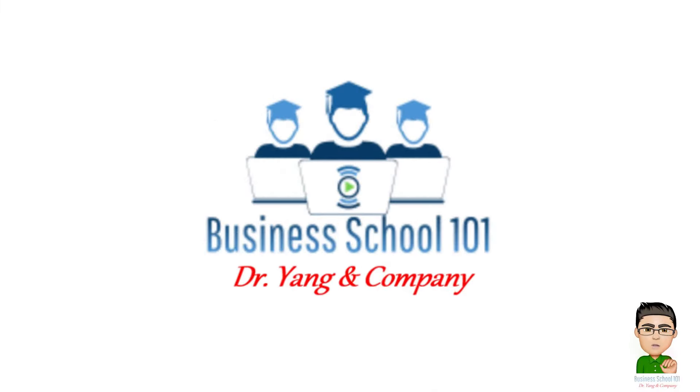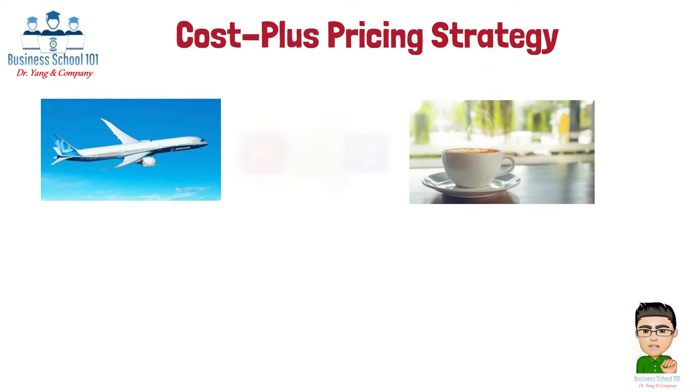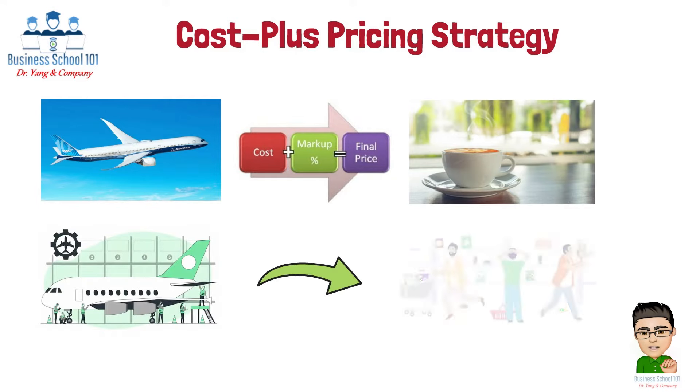Hello everyone, welcome to Business School 101. Do you know how Boeing sets the price for a Boeing 787 Dreamliner? Or how your neighborhood coffee shop prices your morning coffee? They are applying the cost plus pricing strategy — a fundamental business tactic used across industries, from aerospace to retail.